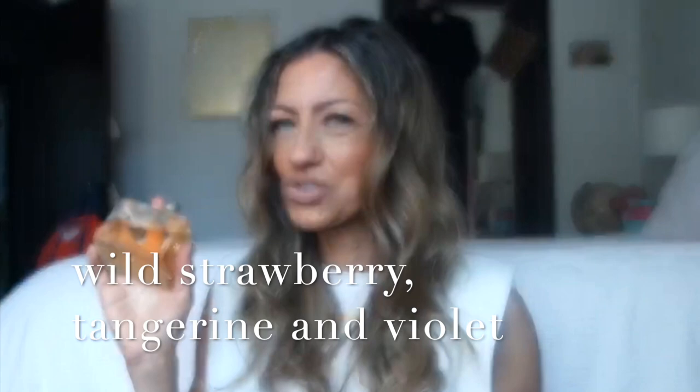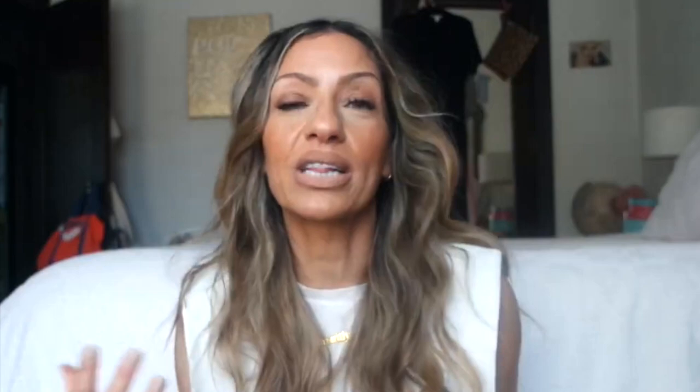Then I have Giorgio Armani My Way — also a floral scent, but a little too sweet for me. I wear it occasionally; I'm trying to expand my fragrances depending on the mood I'm in. What a beautiful bottle. If you like something a little more sweet, you might like that. I also have this limited edition Miss Dior Chérie — I'm not even sure if you can still get it. If I'm ever feeling like I'm having a really hard day, I just spritz with fragrance — it totally changes my mood.